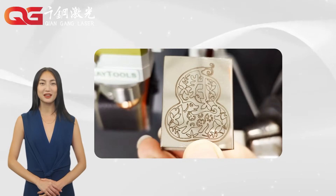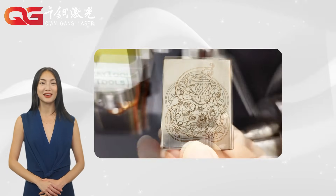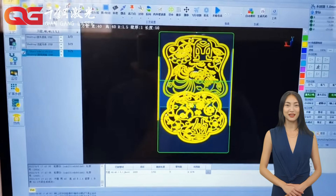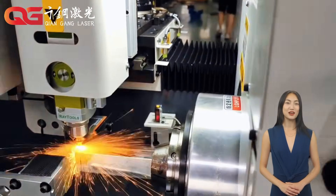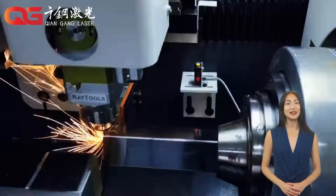Our laser cutting machines are industry-leading in precision, speed, and stability, meeting the needs of various industries. Whether it is complex engraving tasks or large-scale mass production, our laser cutting machines can easily handle it.